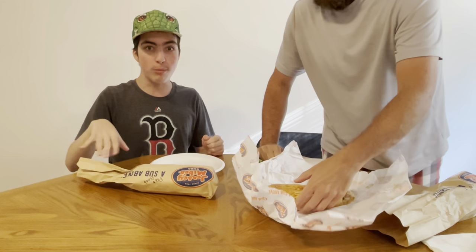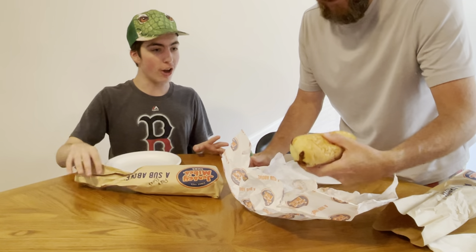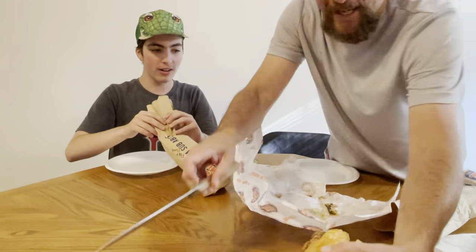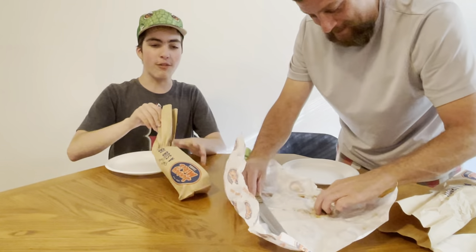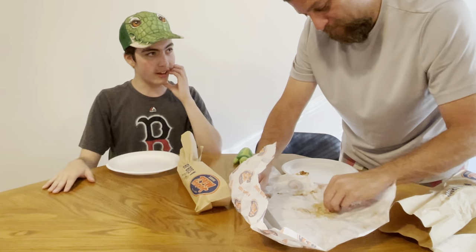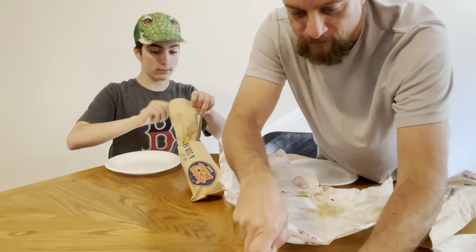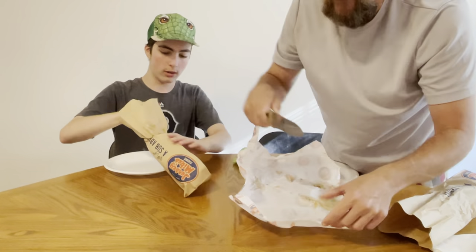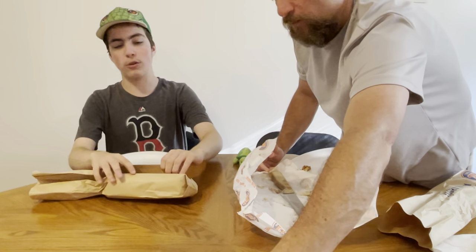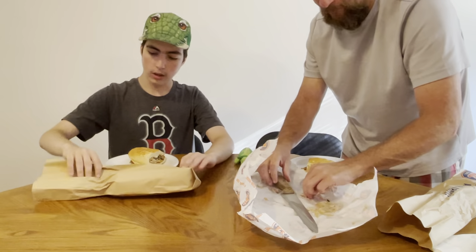We actually got the Parmesan rosemary bread — but why? Because we drove to another state. We went on an adventure, sat in traffic. We ended up getting different breads today, which we've been trying to get. Every other time we've tried to get it, we've yet to get it.